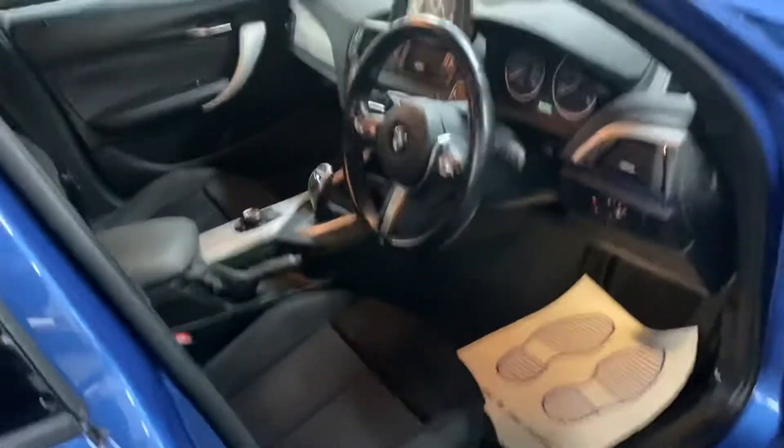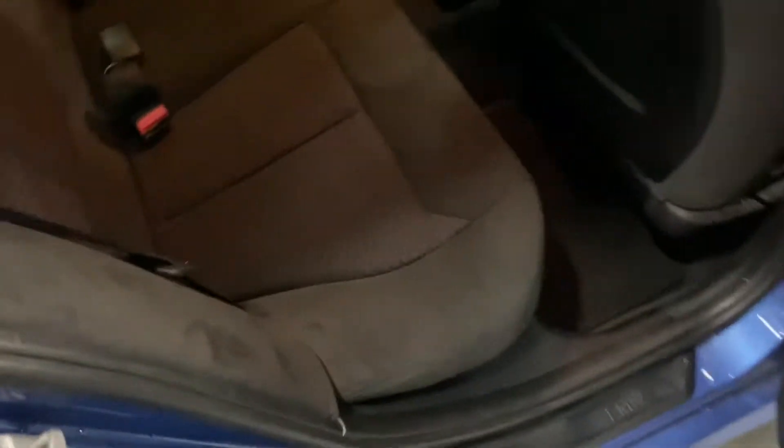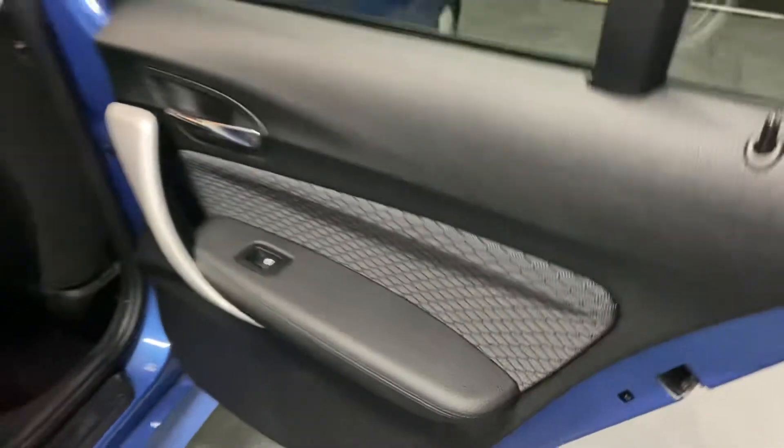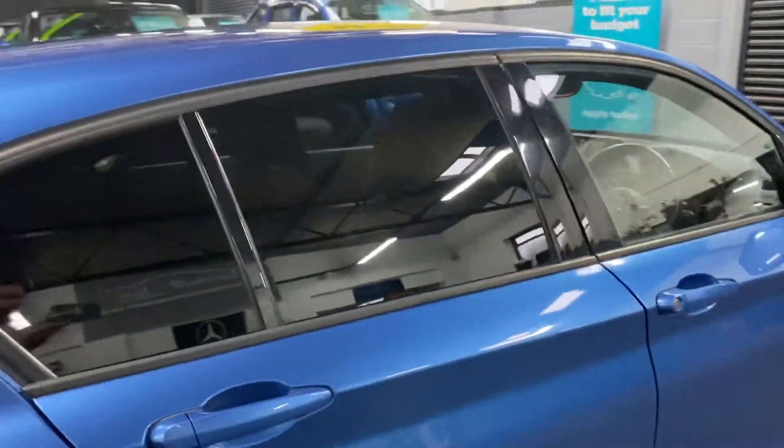It's just immaculate everywhere, it really is. There's Alcantara in the back as well, and you've got your isofix points on the two outer rear seats, so if you've got car seats you can pop those straight in there. I've taken 30-plus pictures, so hopefully those along with this video will give you a good insight into just how nice a condition it's in.